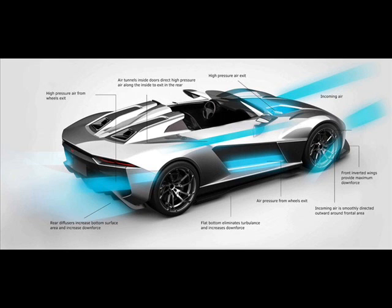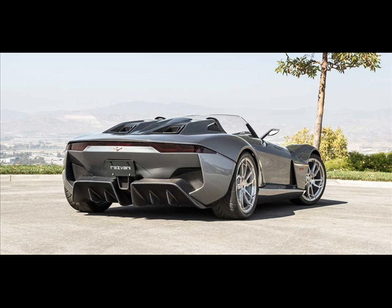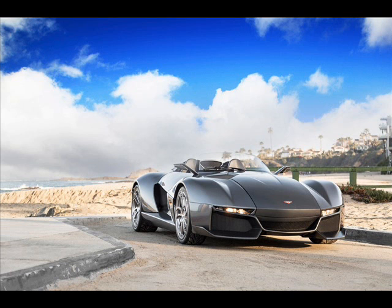The entry-level 300hp option has completely vanished, leaving only the 500hp 2.4-liter four-cylinder. The supercharger and turbocharger help the engine reach its max output and push the lightweight RWD Beast to 60 mph (96.5 km/h) in just 2.7 seconds. The top speed is 165 mph (266 km/h).